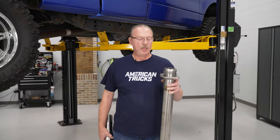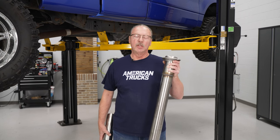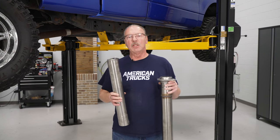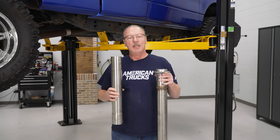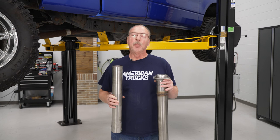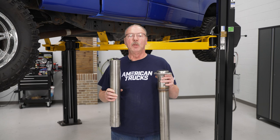Before we actually get to the install, I just want to point out a couple of things. You'll notice that we have a long inlet pipe here on our system and we also have an extension that comes with it. Because this kit goes on various different models of this pickup truck, depending on your cab configuration and your bed configuration depends on which one of these pipes, if not both of them, you're going to use.